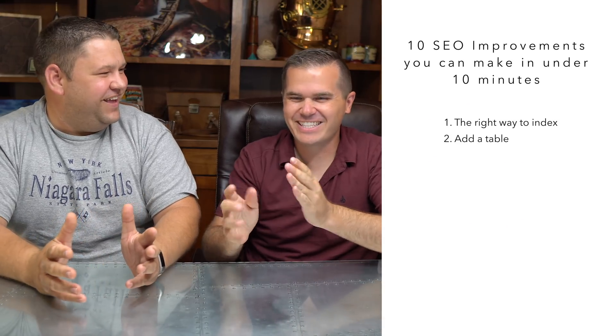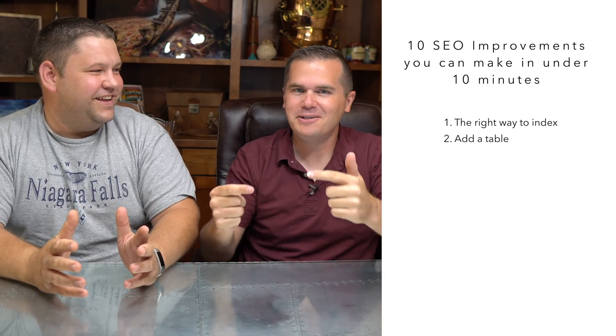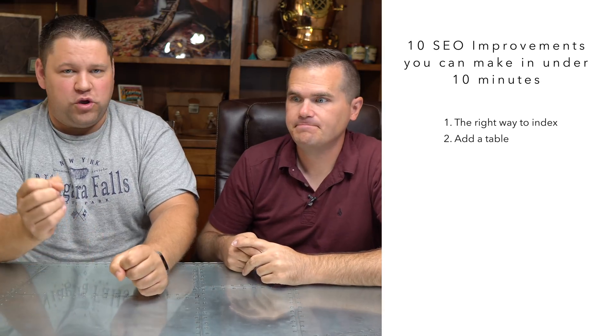Number two is a little ninja — you're actually going to see a bump in your traffic. Use tables wherever you can. Go through an old blog post that has good information and put that info into an easy-to-read table. That's going to help with SEO, in part because it's going to help you win a lot more snippets.